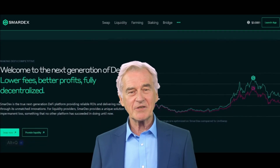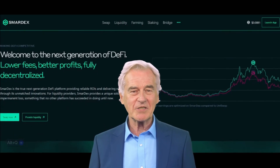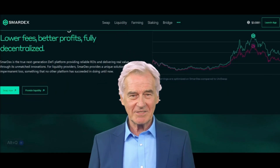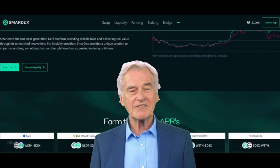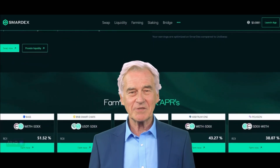SmartX runs on special computer networks called blockchains — like super secure spreadsheets that everyone can see, ensuring everything is fair and nobody cheats. Inside SmartX, there's a special token called SDEX. You can use it to do different things, like earn rewards for helping SmartX work well.